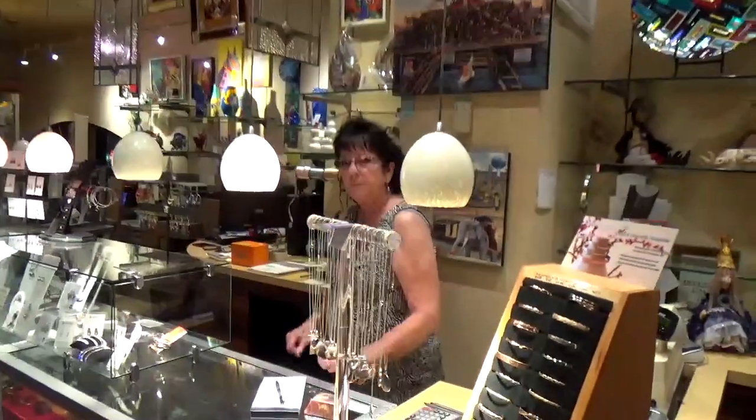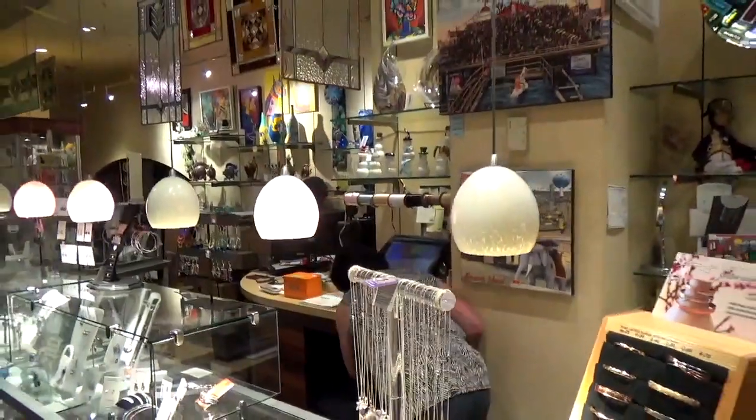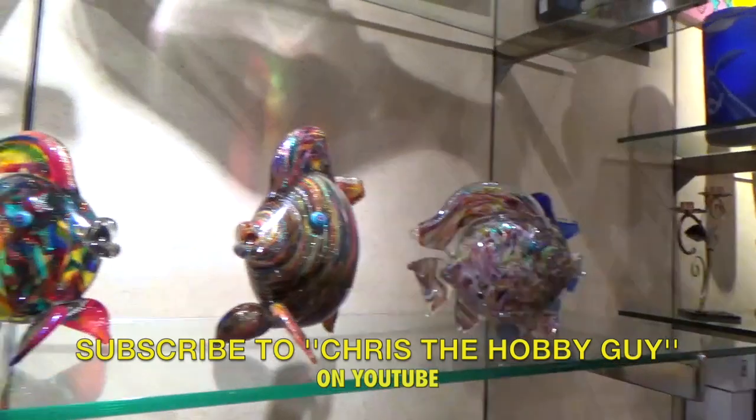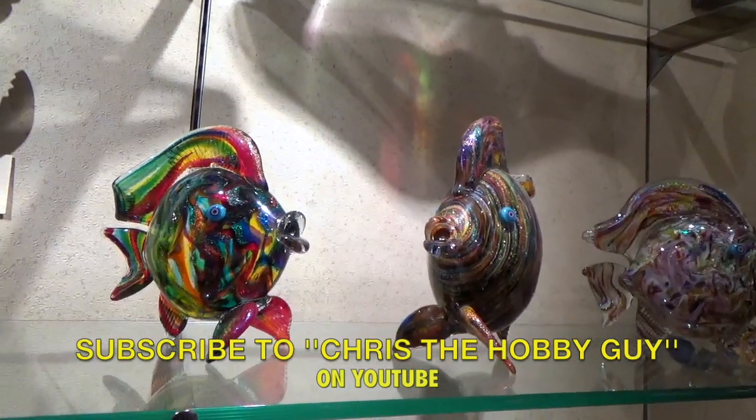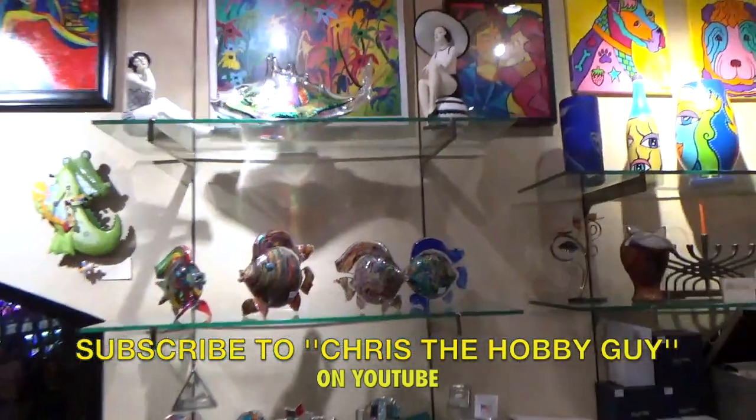You have a wonderful place. Thank you, it's fun, isn't it? Yes, it is. We love looking at all the unique things in the house. We have hand-blown glass fish here. Love it.